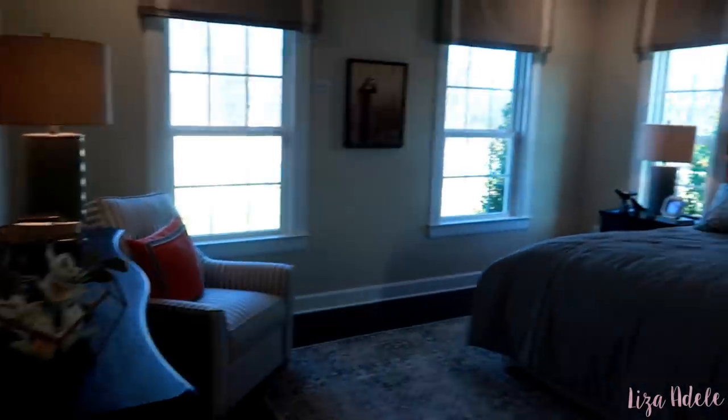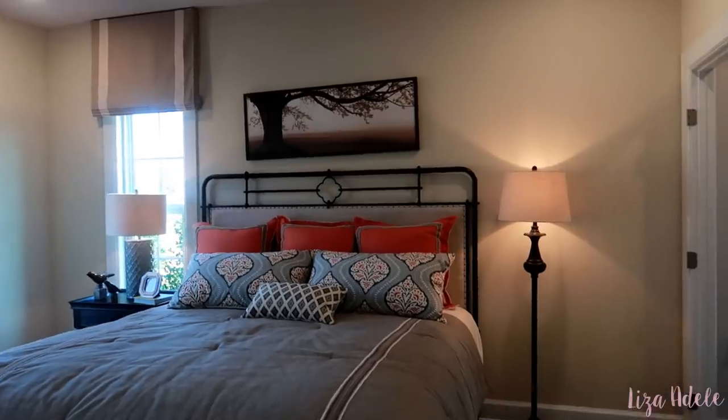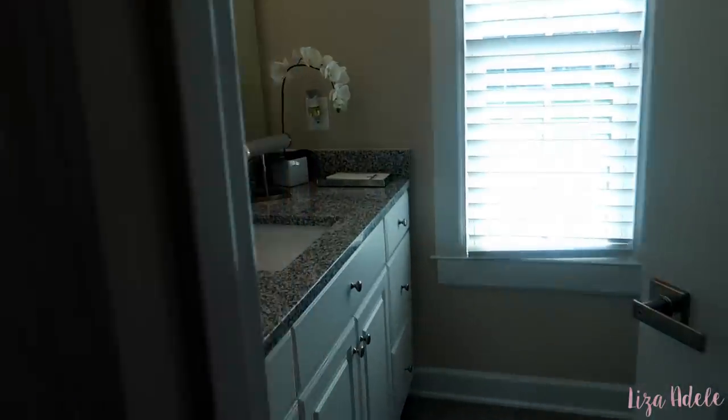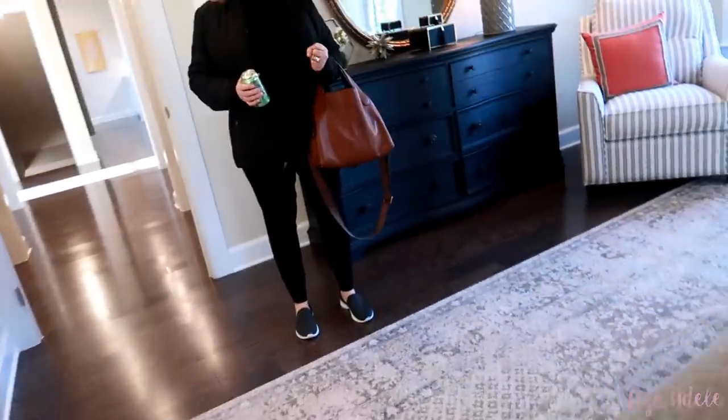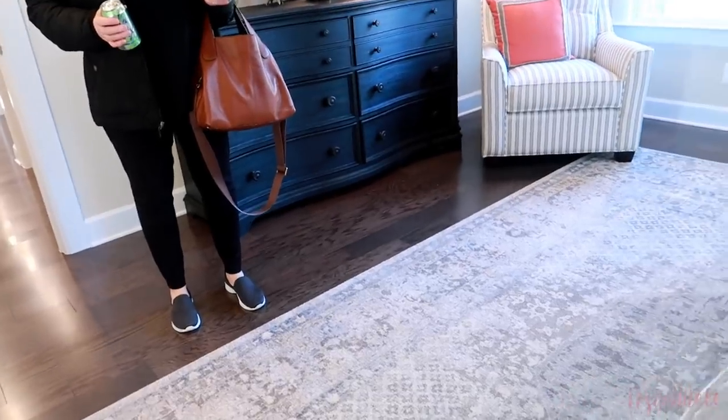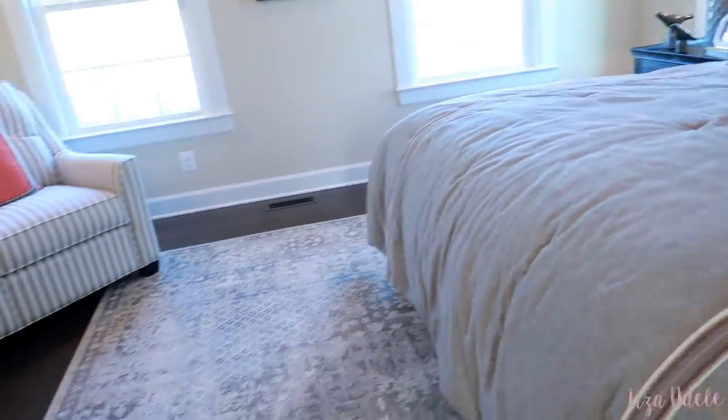Do they sell the model? Yeah, furnished! So is this the master? No, this is just one of the bedrooms. The master's upstairs. I wouldn't want a master on the first floor — I'd just make this the guest room. Unless the master's humongous, this would be the guest room.